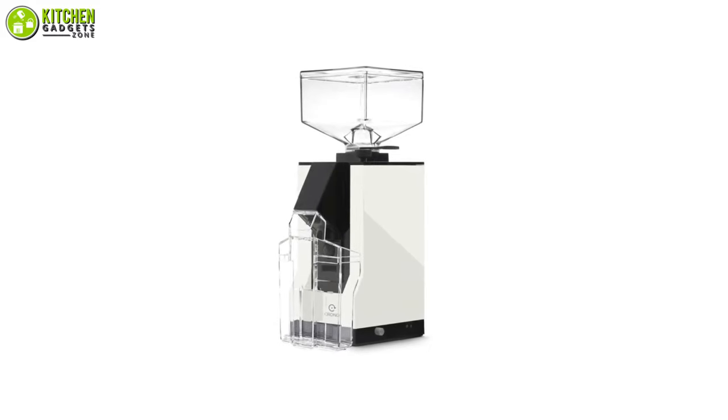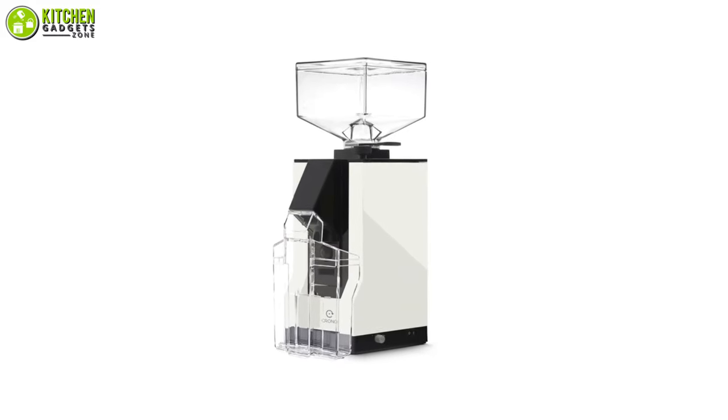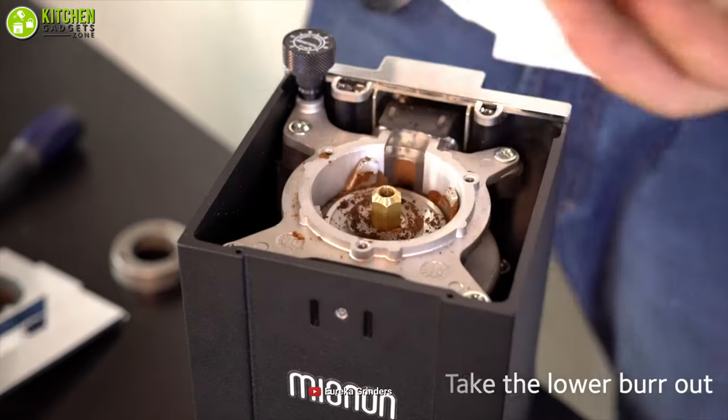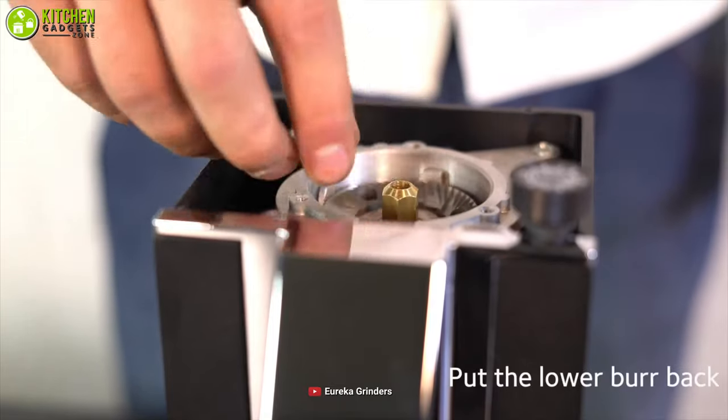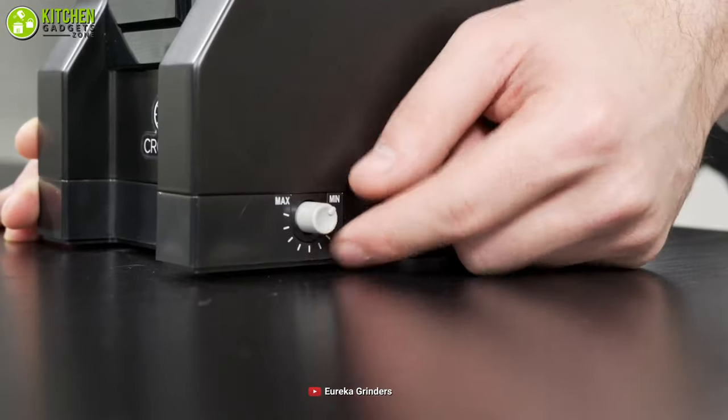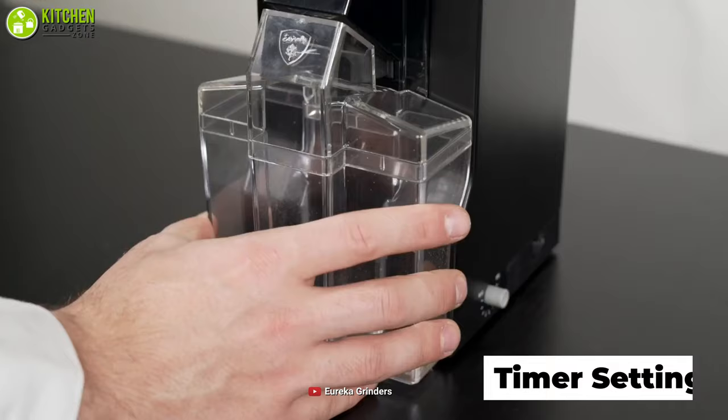If you put your love for coffee aside, then the fact that makes you most annoyed is the noise of your espresso grinder. To avoid this annoying situation, the Eureka Minion Note Espresso Grinder is a solution for you. This quiet grinder provides a stepless bar so that you can adjust it to infinite settings to perfectly extract your espresso. Thus, you can get the right amount of coffee, and it allows you to either grind manually or set the timer.